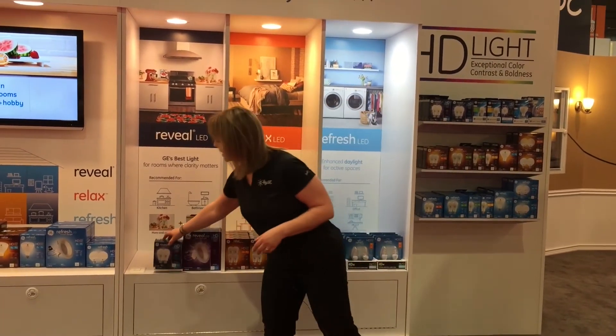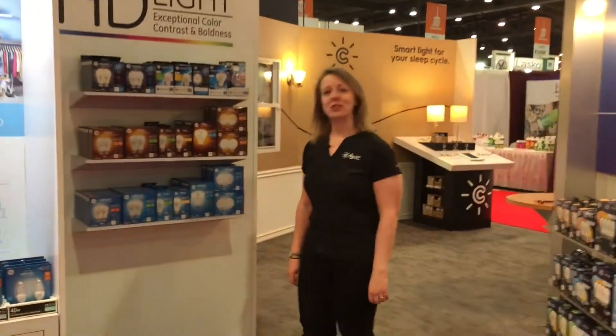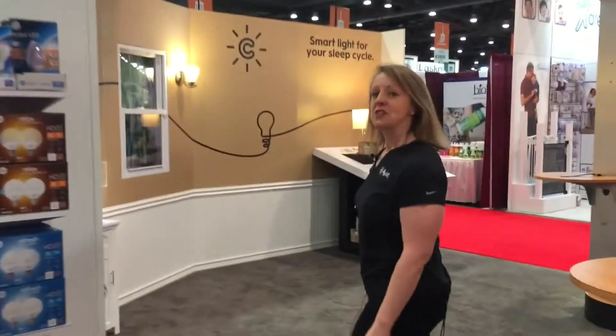I'd also like to take you to our newest and most exciting introduction this year, which is the connected product line called C by GE. Available now in the marketplace are a series of light bulbs called C Life and C Sleep that you can see lit behind me.